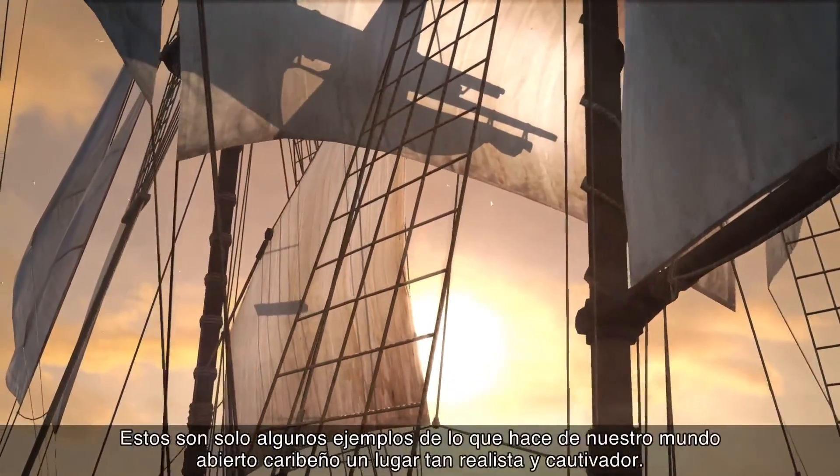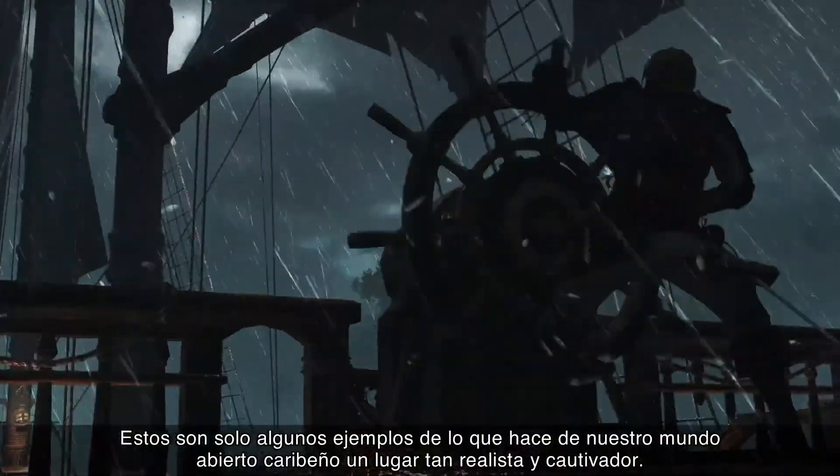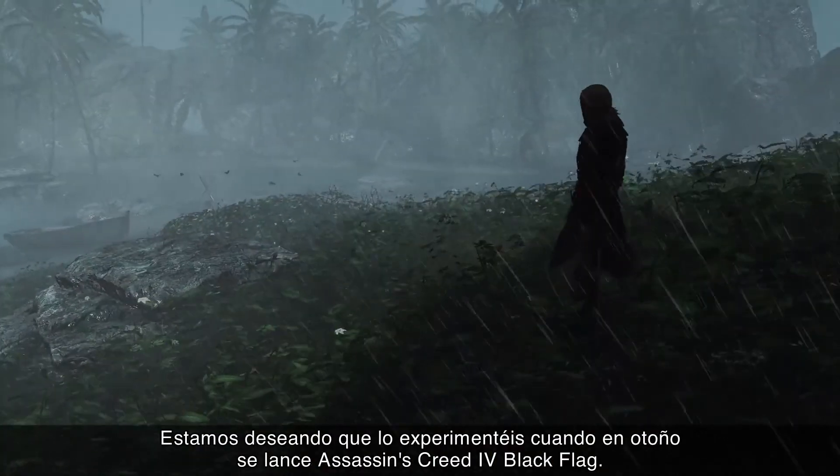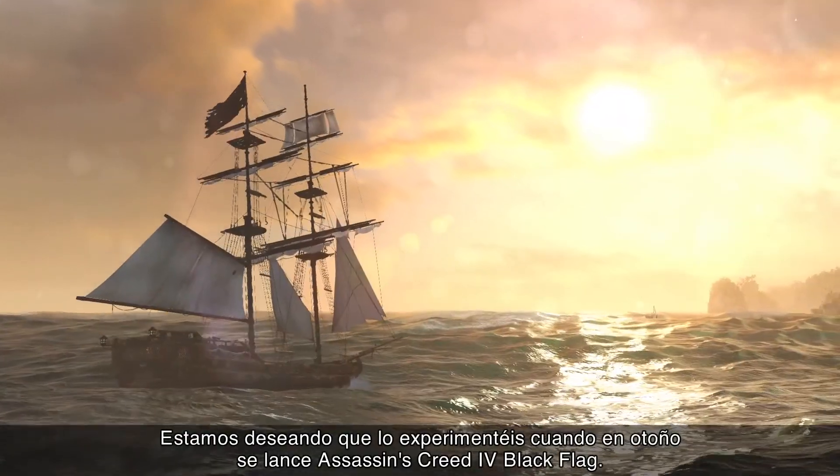These are just a few examples of what makes our Caribbean open world so captivating and lifelike. We can't wait for you to experience it when AC4 Black Flag launches this fall.